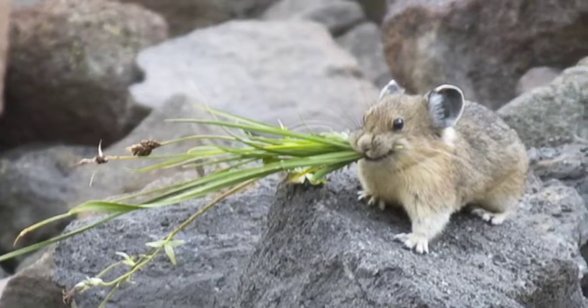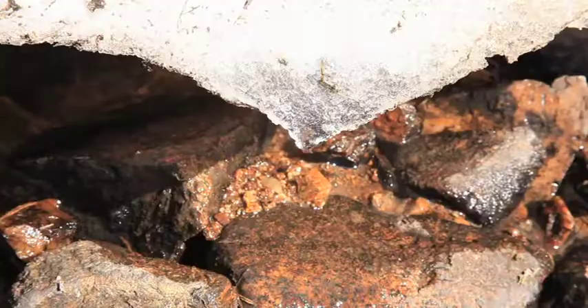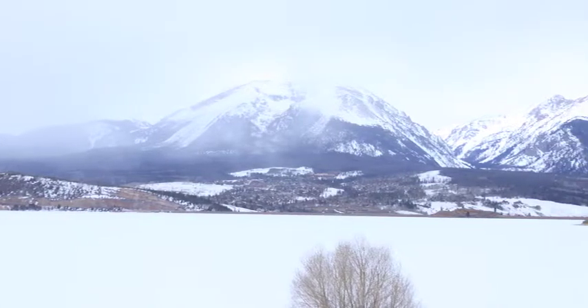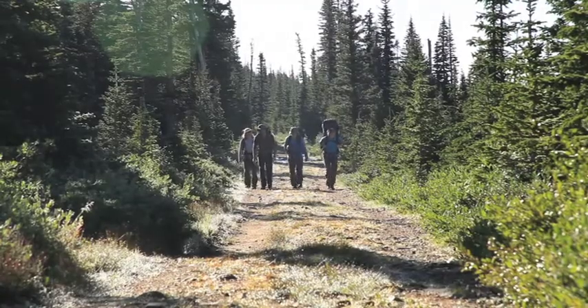If alpine pikas need a thick snow pack to keep them warm over the wintertime and if they need subsurface water and ice features to keep them cool in the summertime, then we have something in common with pikas, because the snow pack and the subsurface water and ice are both what feed our western water reservoirs. So in context with the other work that's going on at NIWOT Ridge, my work allows us to understand whether or not pikas can be used as an indicator species for the health of western water resources.